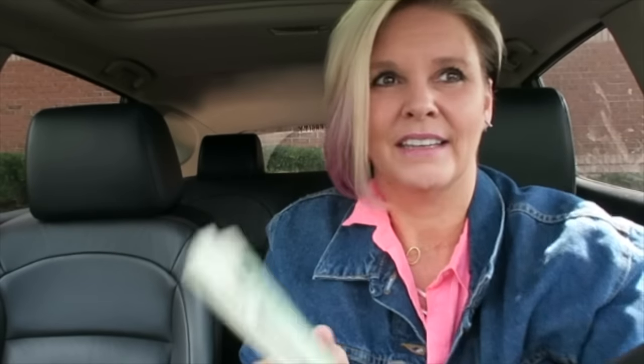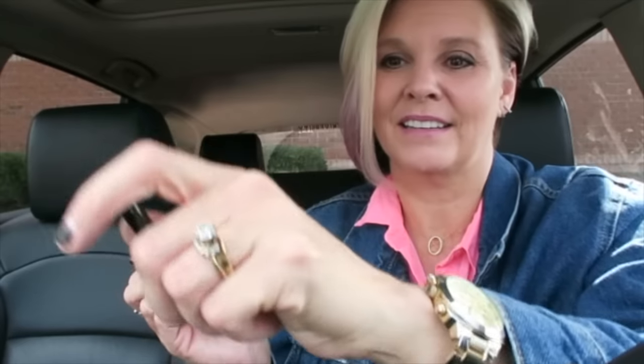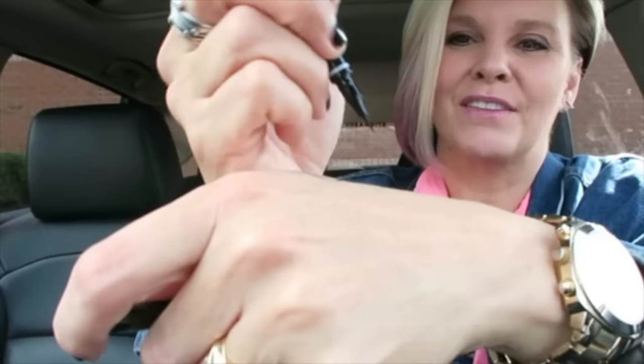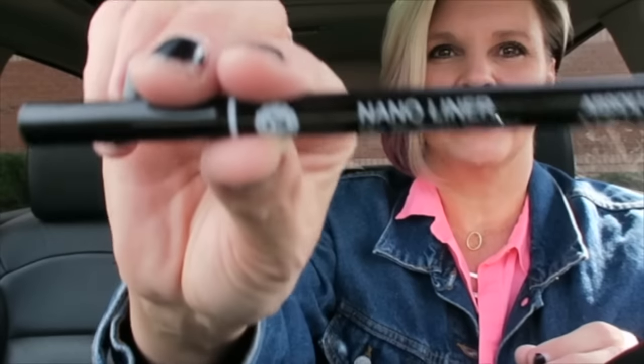I love getting eyeliners. This one is Absolute New York Nano Liner in black — perfect. Black, brown, or plum are the ones I really like getting. I like these kind; they're like a felt-tip marker. I'm going to have to be pretty straight because it is very thin and fine — it even shows if you stutter a little bit. I'm going to have to be very smooth and precise with my lines. But it feels good. I'm going to let it dry for a second and give it a rub test. The brand is Nano Liner by Absolute New York.